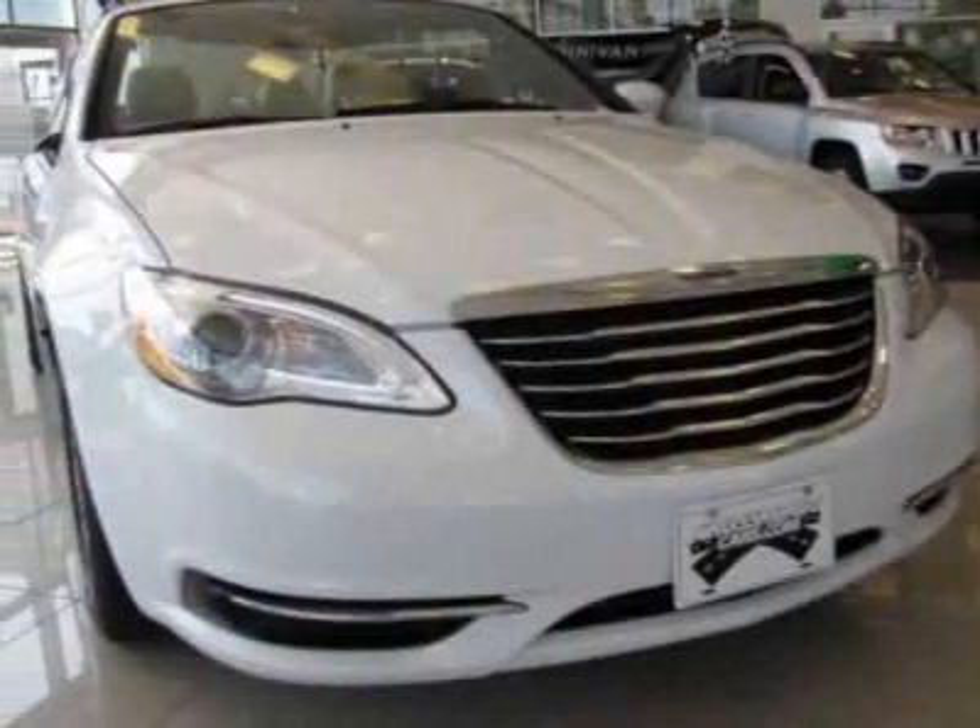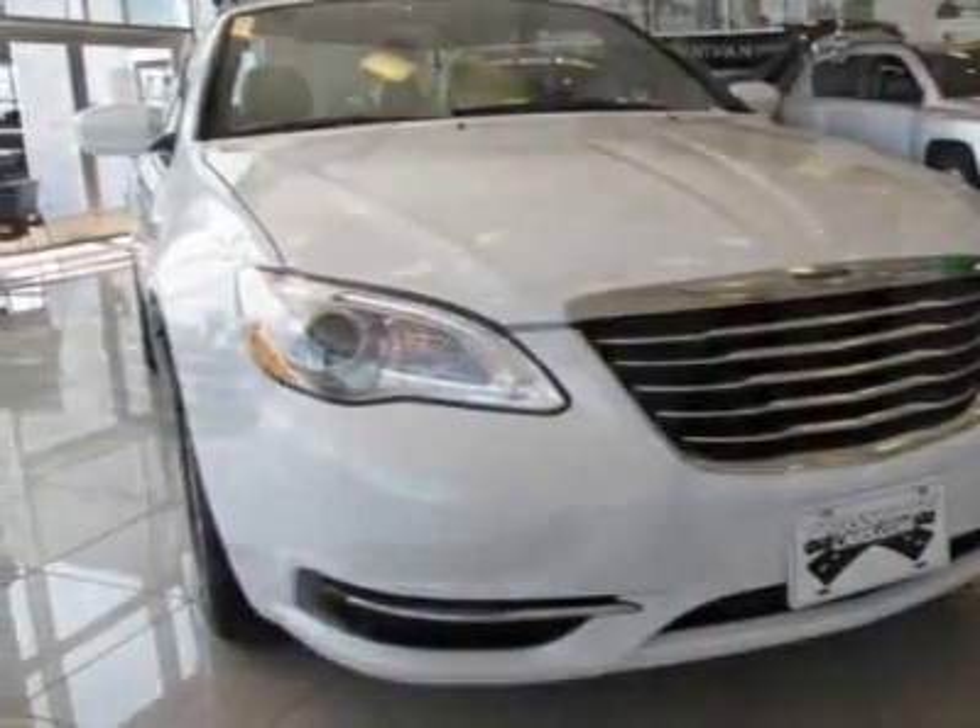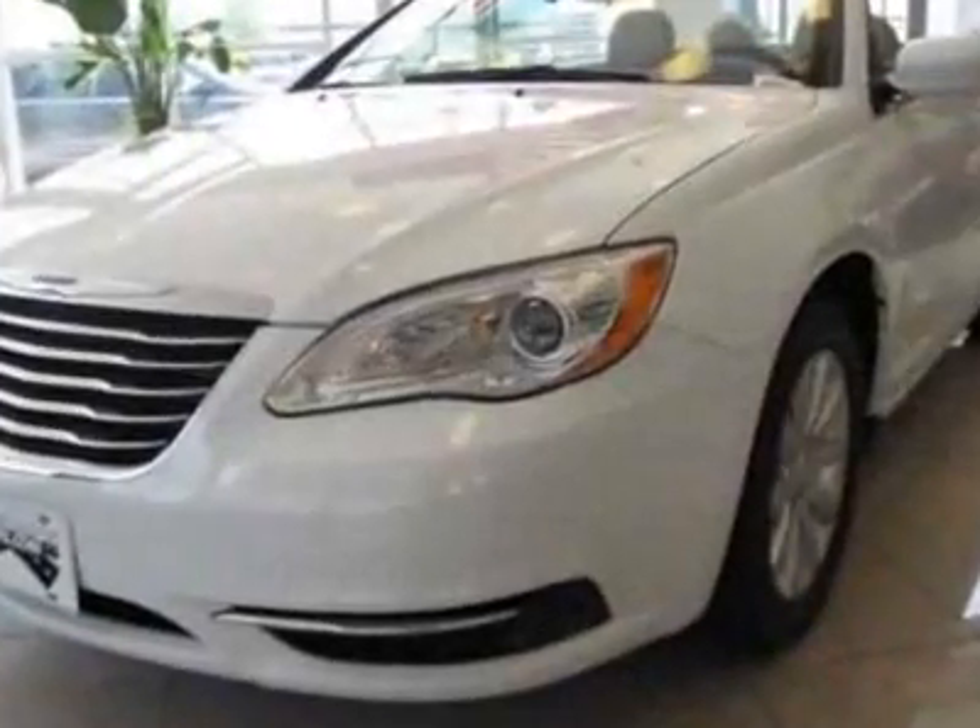Take a look at this new 2012 Chrysler 200. For your protection, this vehicle has a full factory warranty.